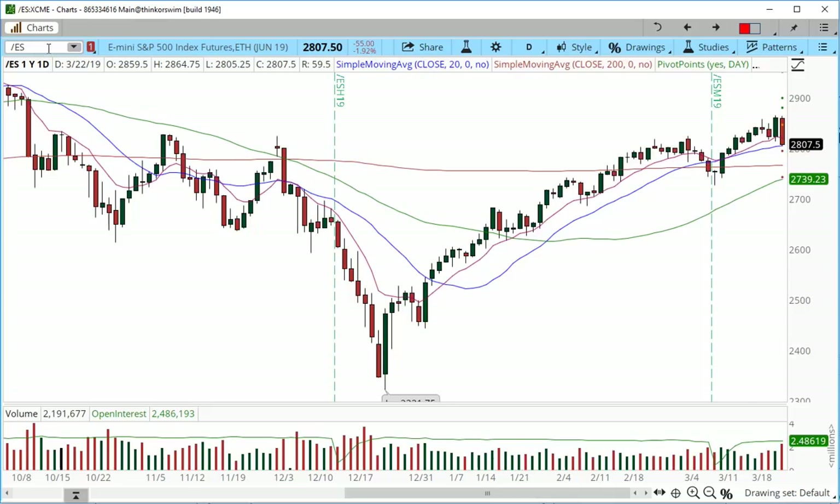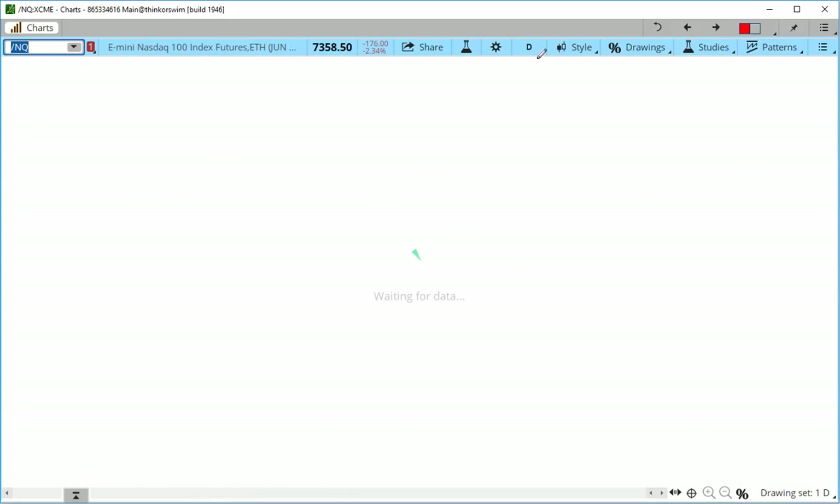If this support is breached, we have room at least into the 2770s — at least 30 points lower — and that's for our day traders. Let's move on to NASDAQ.